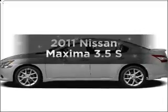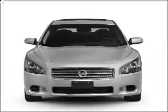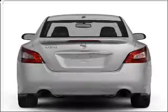Get noticed in this 2011 Nissan Maxima. Travel the roads in style and comfort in this great vehicle. With a solid 6-cylinder engine that responds smoothly to its automatic transmission, premium wheels give a more luxurious look.